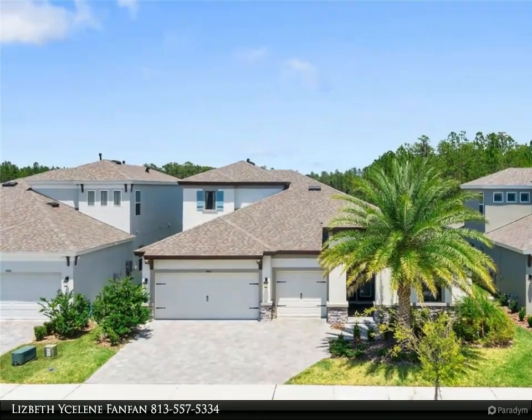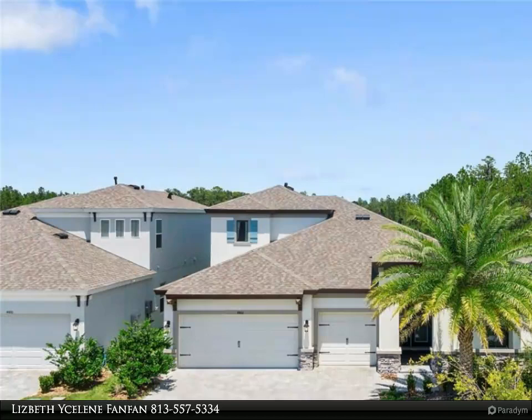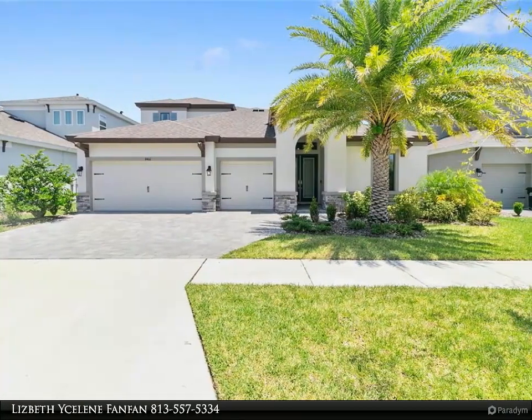This Dalton Wade Real Estate Group Property Video is presented by Lizbeth Yuling Fanfan. Welcome home. Better than a model pool home. Everything about this home is stunning.